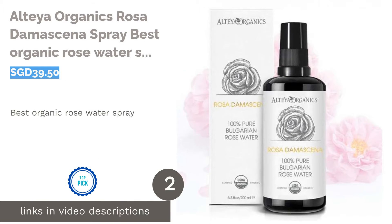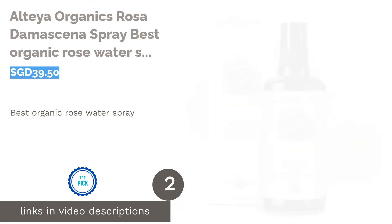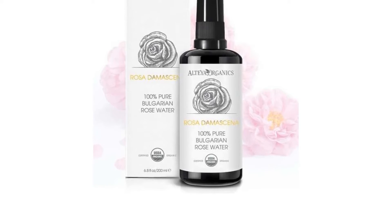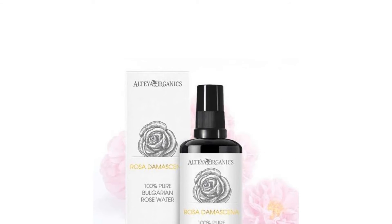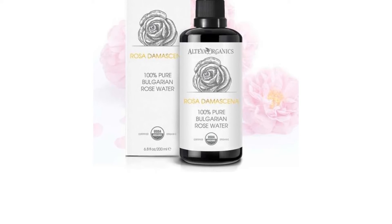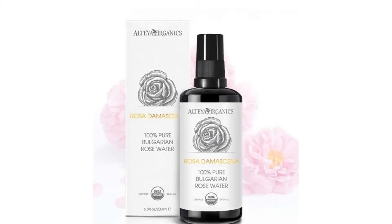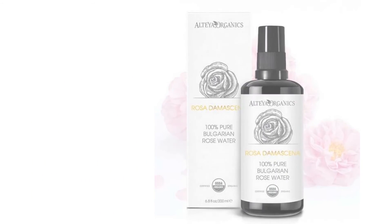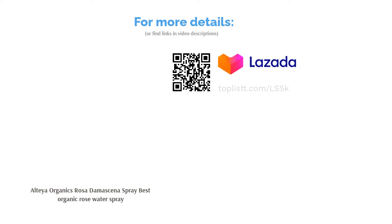The next product on our list is Altea Organics Rosa Damascena Spray — Best Organic Rose Water Spray. Altea Organics is as pure as it gets. Each bottle of Rosa Damascena is filled with 100% thermal distilled rose water, free from perfumed synthetic or byproducts. This distillation method ensures the purest form of rose water that still retains delicate oils from the petal. The spray is also USDA Certified Organic, which is one of the strictest organic regulations in the world.